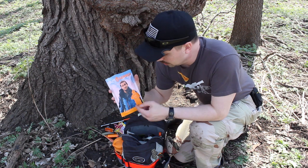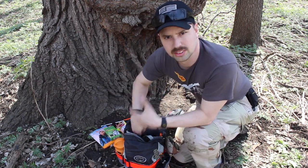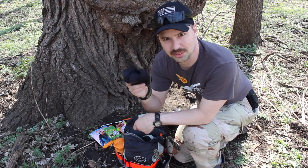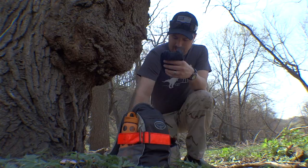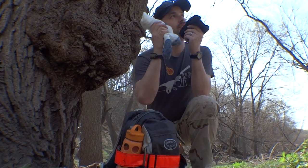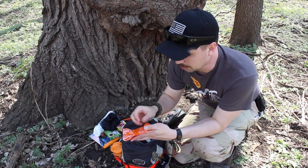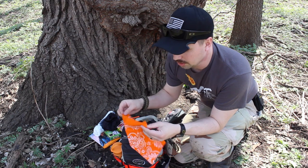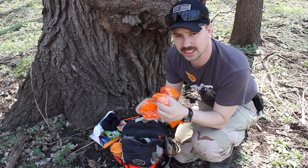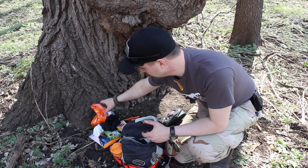I also have a Bear Grylls orange poncho and here's a Mylar blanket — keeps you warm and reflects 80 to 90 percent of heat back. I also have some underwear and socks, because what you wear is part of your shelter system. I have an orange bandana — orange so you can signal people for help, as well as filter water and use it in first aid situations. There are lots of YouTube videos showing all the different uses of bandanas.